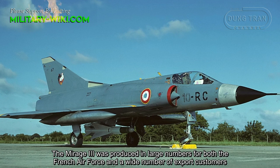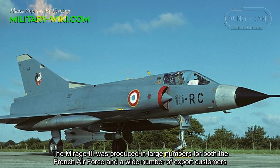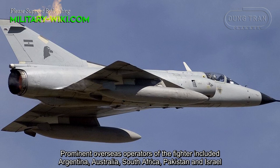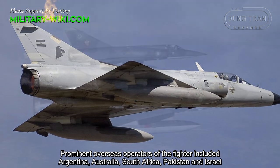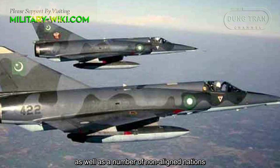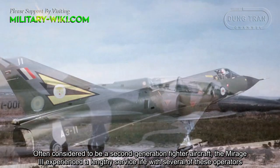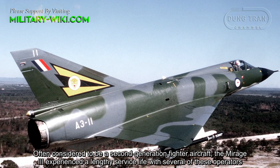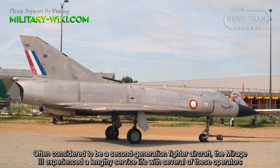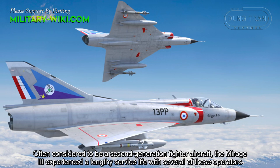The Mirage-3 was produced in large numbers for both the French Air Force and a wide number of export customers. Prominent overseas operators of the fighter included Argentina, Australia, South Africa, Pakistan, and Israel, as well as a number of non-allied nations. Often considered a second-generation fighter aircraft, the Mirage-3 experienced a lengthy service life with several of these operators. For some time, the type remained a fairly maneuverable aircraft and an effective opponent when engaged in close-range dogfighting.